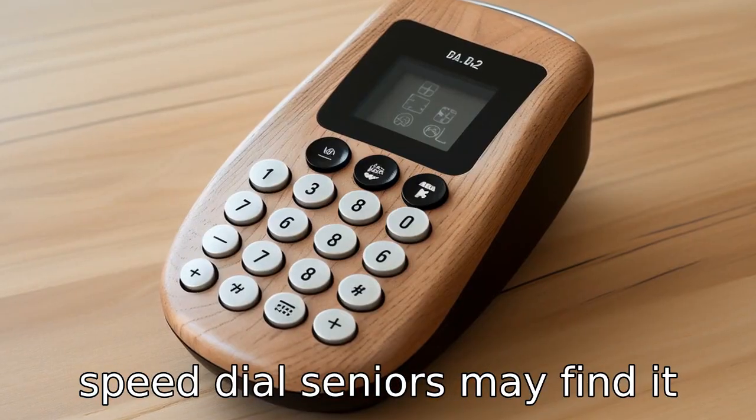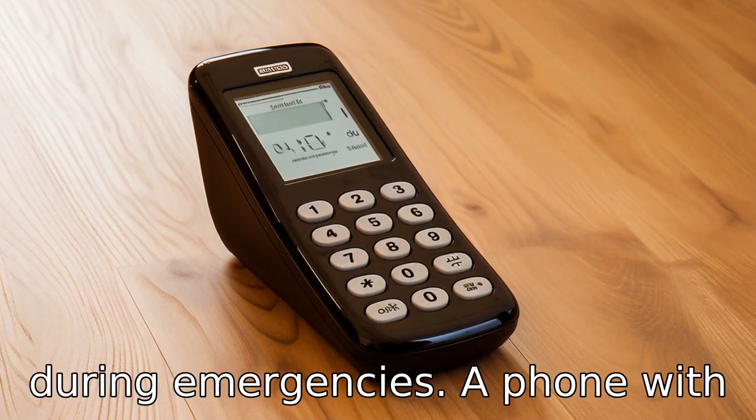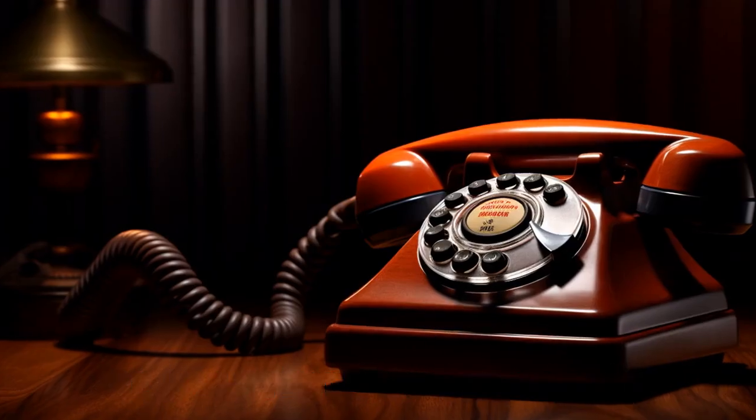Tip 3: Choose a phone with speed dial. Seniors may find it difficult to remember or dial in long phone numbers, especially during emergencies. A phone with speed dial allows you to program in important or frequently called numbers.